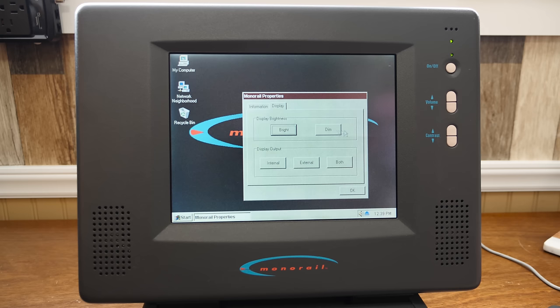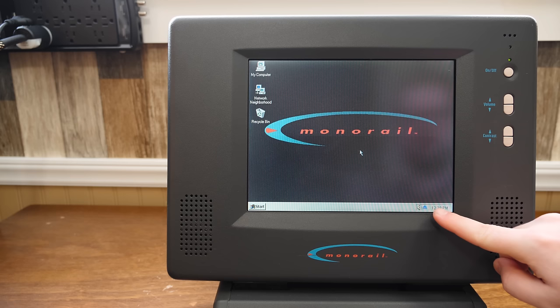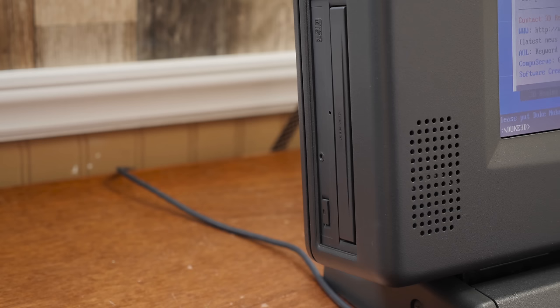Contrast is an entirely separate thing, controlled using these two rubber buttons below the power and volume. There's also a system tray icon that runs on startup, letting you open and close the CD tray by clicking it. Seems Monorail included this after users complained the CD-ROM's eject button was cumbersome to reach by hand, which it is, so good call.